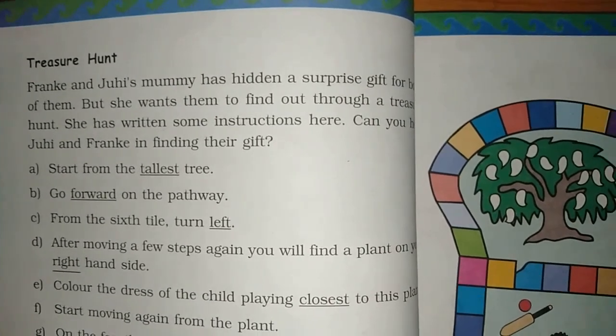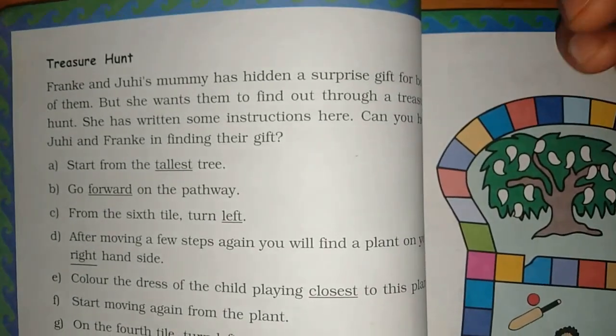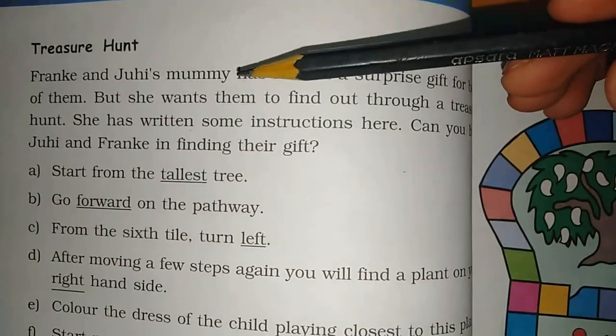Good morning kids! Hi sir, how are you? Hi five, thank you! Today we are going to study treasure hunt. What are we going to study?